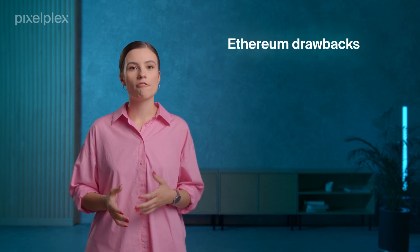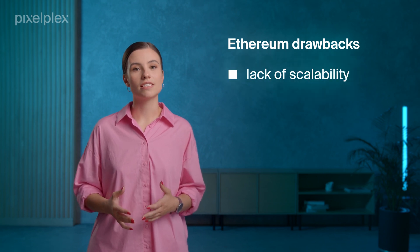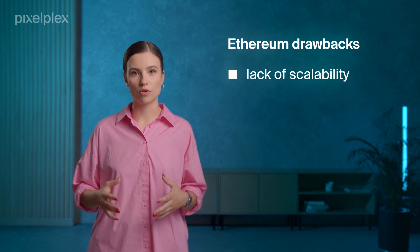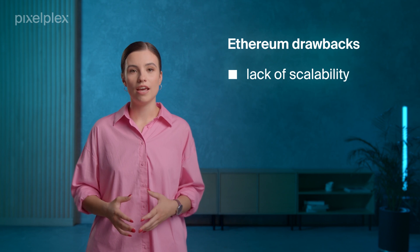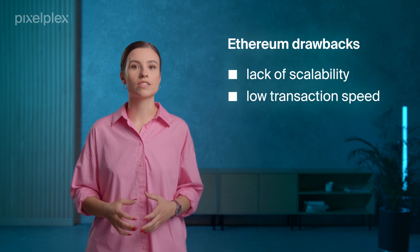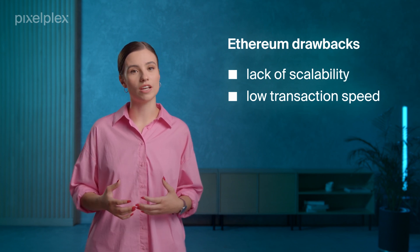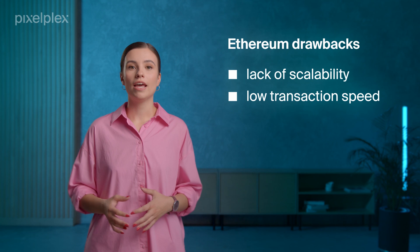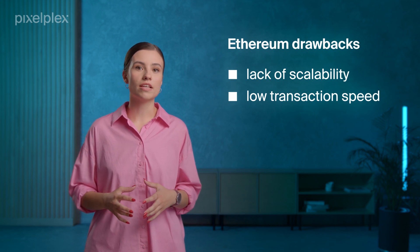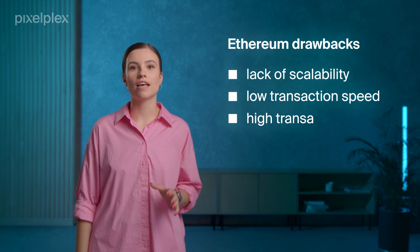However, it results in some tangible drawbacks. First, Ethereum suffers from lack of scalability, since each node in the network has to process each transaction. Consequently, it leads to low transaction speed, allowing to process only up to 30 transactions per second, which is very slow for such a giant blockchain. Yet, since Ethereum has to handle 1 million transactions per day, the transaction fees are very high.